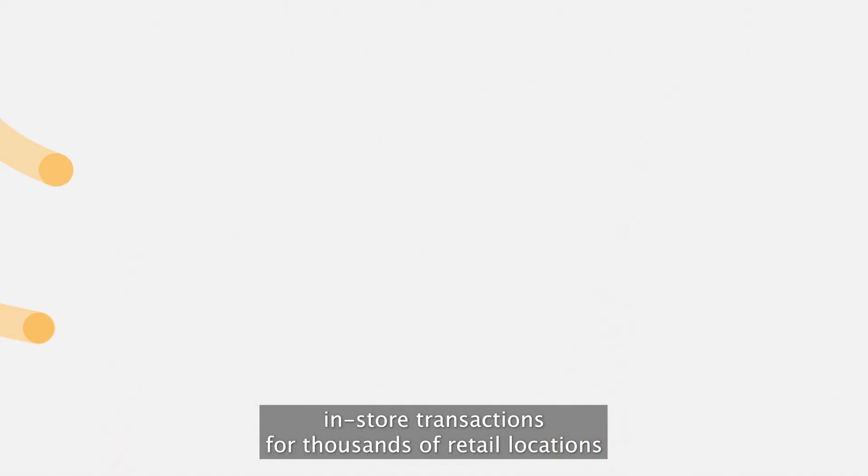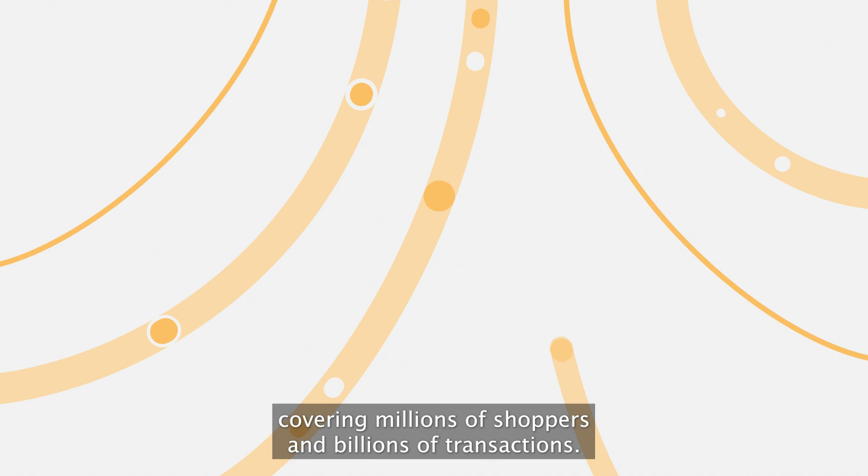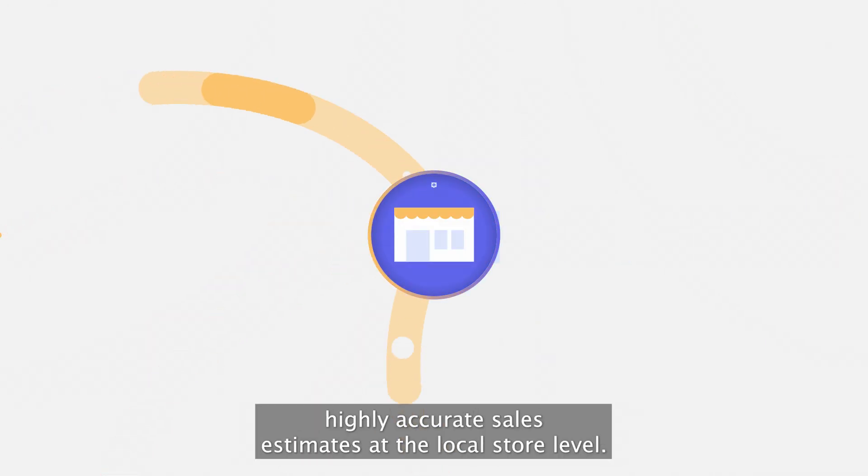We worked with external data partners to aggregate in-store transactions for thousands of retail locations, covering millions of shoppers and billions of transactions, then combined it with our location intelligence to be able to deliver highly accurate sales estimates at the local store level.